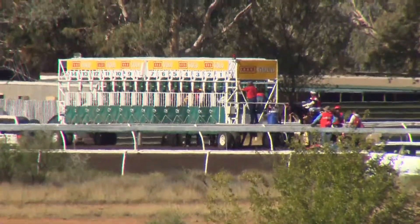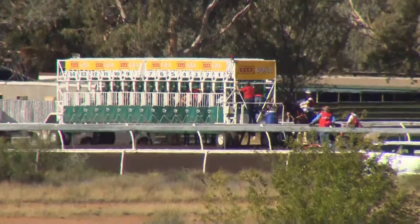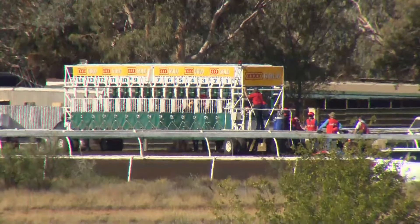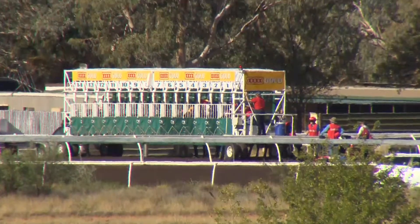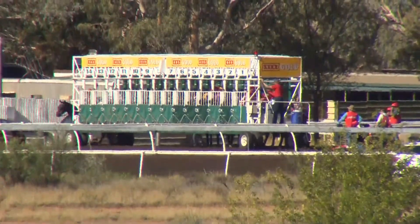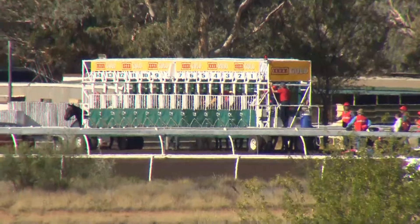First race back on the Pioneer Park race course track since the Alice Springs Cup three weeks ago. Live Fast a little bit antsy there but gets up into line. Field of five set at the 1100. Hands on the lever.